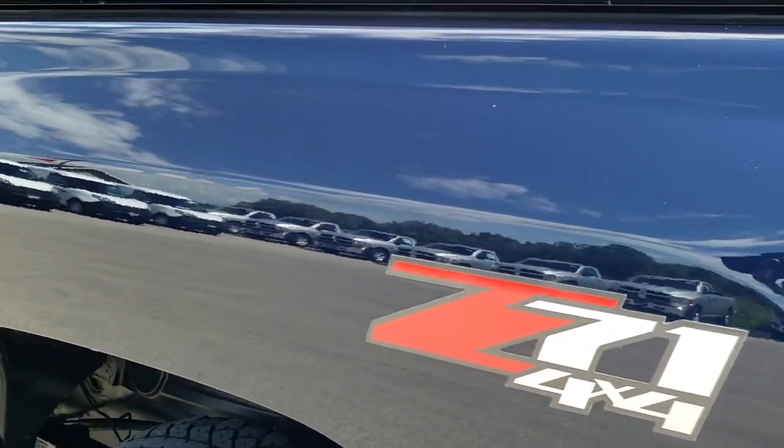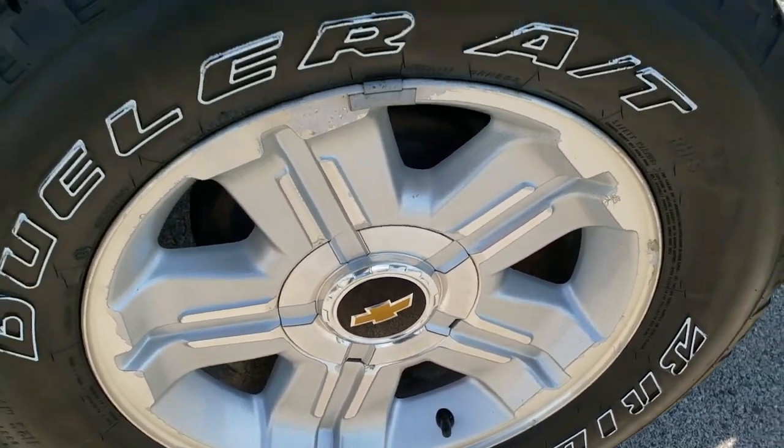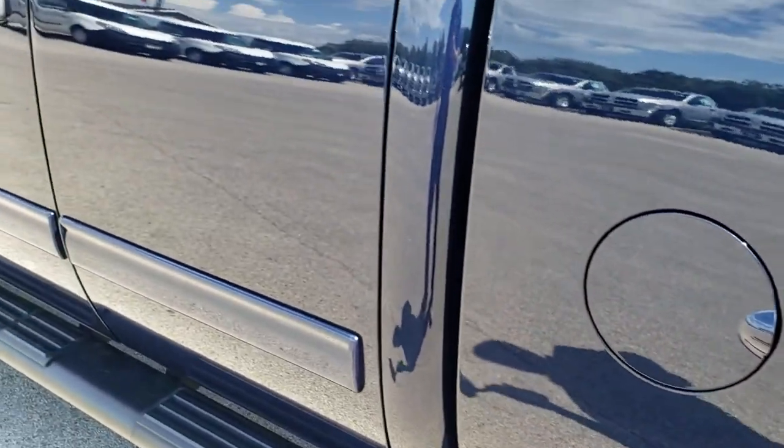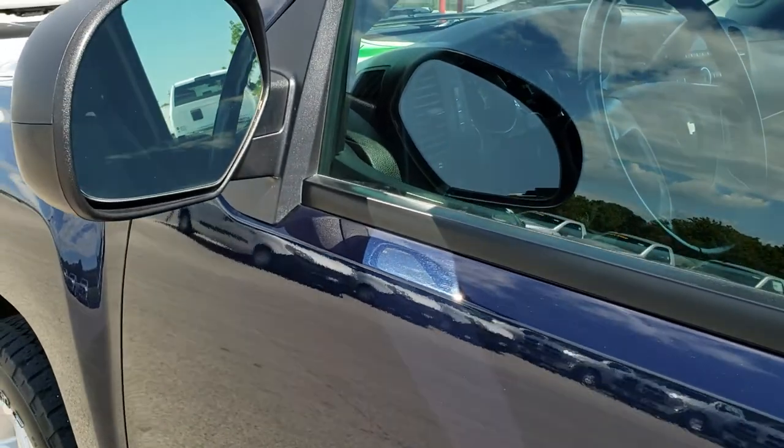Down this side of the truck and back here is in excellent condition — didn't see any dents or dings. This back rim is in excellent shape as well. And down the rest of this side of the truck, very, very clean. It does have the power mirrors.